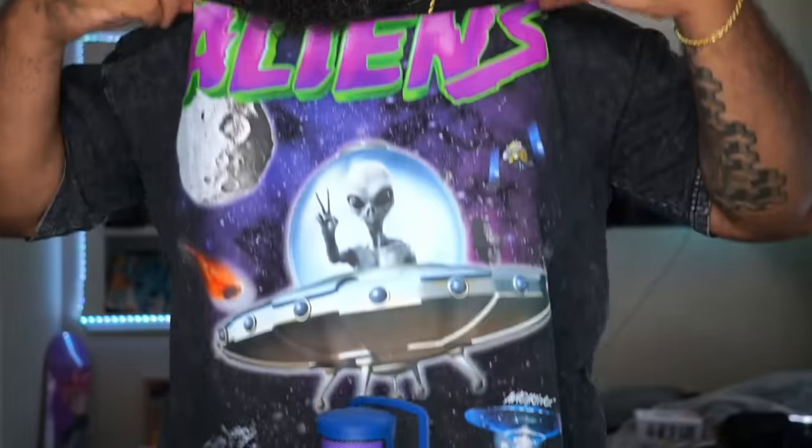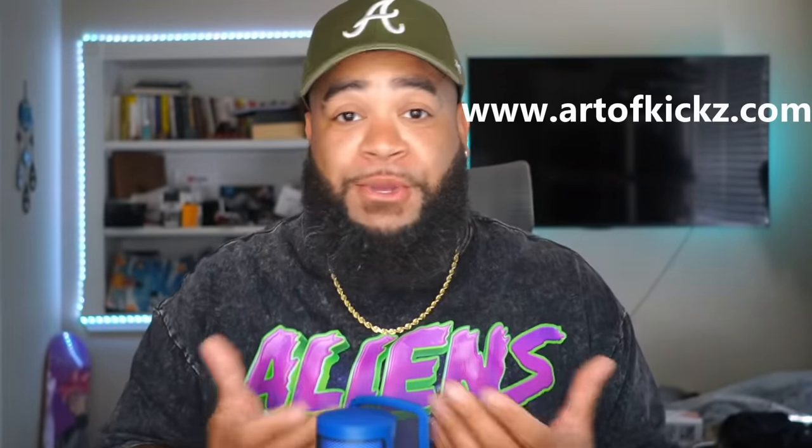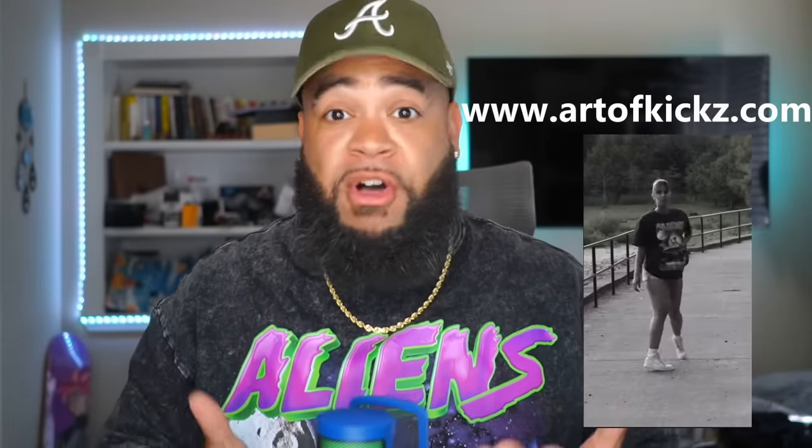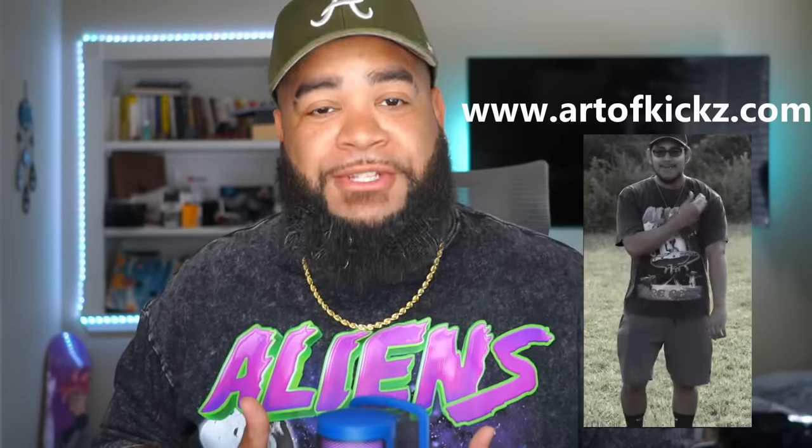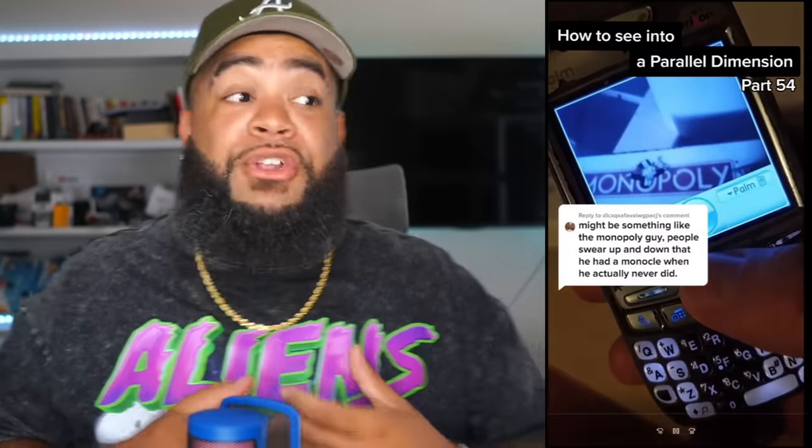Can this be proof that the Mandela Effect is actually real? We're about to go through a lot of these clips. But before we do, thank you all so much for the support on the 'Aliens Are Real' graphic tees. Still some available on the website right now — most sizes have sold out. I believe only size small and extra large are left, and for my plus-size people, the 3X, 4X, and 5X shirts will be here in a couple of weeks.